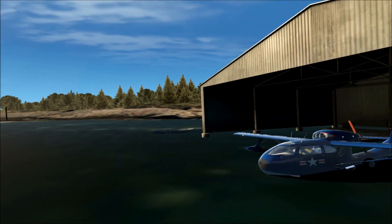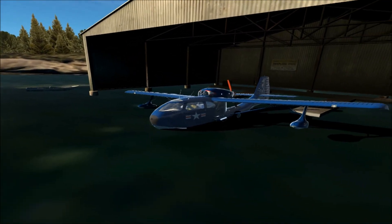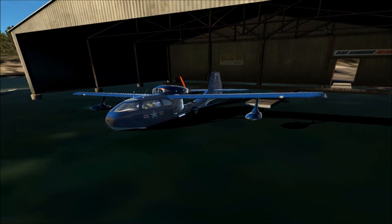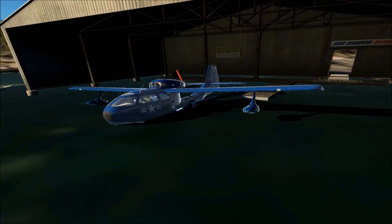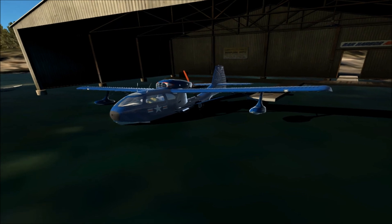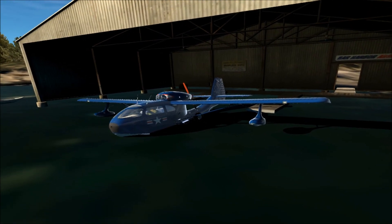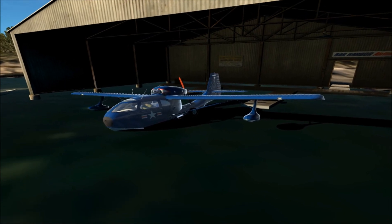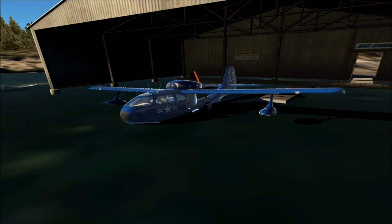You're probably hearing all kinds of noises — seagulls in particular. That is actually something that comes with this Republic Seabee, not a part of Bill's scenery, so I feel like I should mention that. Whenever you're parked on the water with this aircraft, this is the sound that you hear. If you're on land, you'll hear some other regular bird sounds and probably some bug sounds as well.